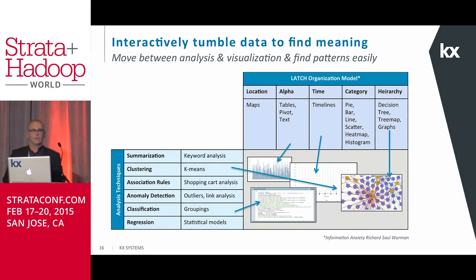The next demonstration shows how you can interactively tumble this data to find meaning in it. What you're seeing here is a model called LATCH across the top — it's an organizational model based on location, alphanumeric, time, category, and hierarchy, by a person named Richard Saul Wurman. Down the side is a bunch of analysis techniques you can use. What we believe is that you want to be able to tumble between these two different things and between those different visualization techniques to find meaning in your data.